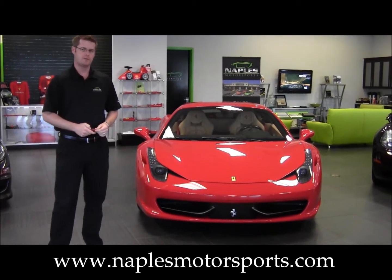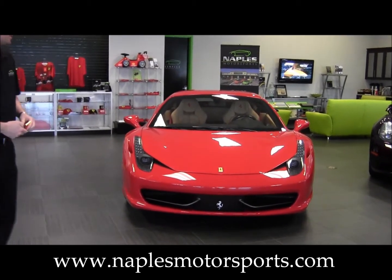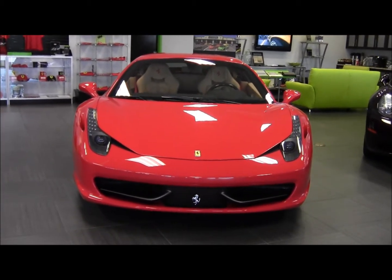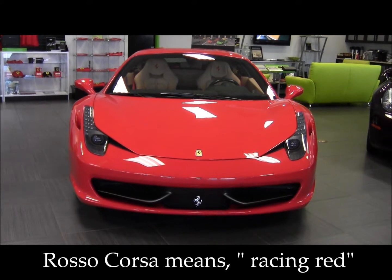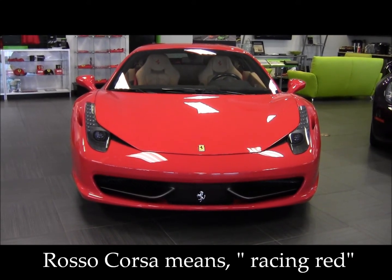Hi, I'm Jonathan Wright and I want to welcome you to our showroom here at Naples Motorsports. Today we're going to be showing you this 2011 Ferrari 458 Italia. This 458 is finished in Rosso Corsa with a beige leather interior.